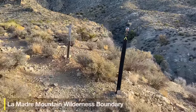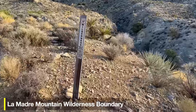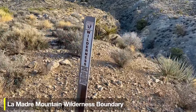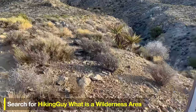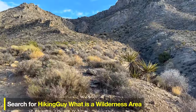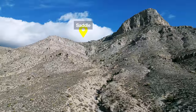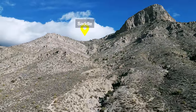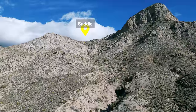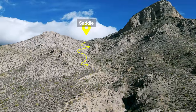At this point you'll see a different type of marker — the boundary line for the La Madre Mountain Wilderness. Once you're past here, you're in the wilderness area. If you look up from here, you can see the saddle, and that's our next destination after some really tough climbing. There's a gully that goes up to the saddle, and we're always going to be staying to the left of that gully as we do this climb.